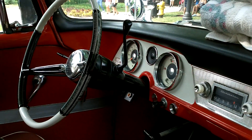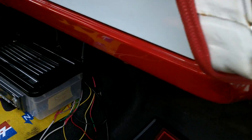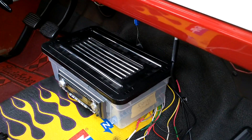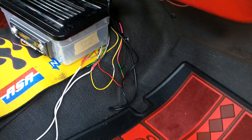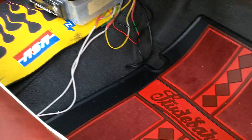We are looking at the interior of a 1961 Studebaker — got a little customized radio job there, see that in the box? That's pretty cool. I like the floor mats, very unique, and I do like the color of these seats — very cool.